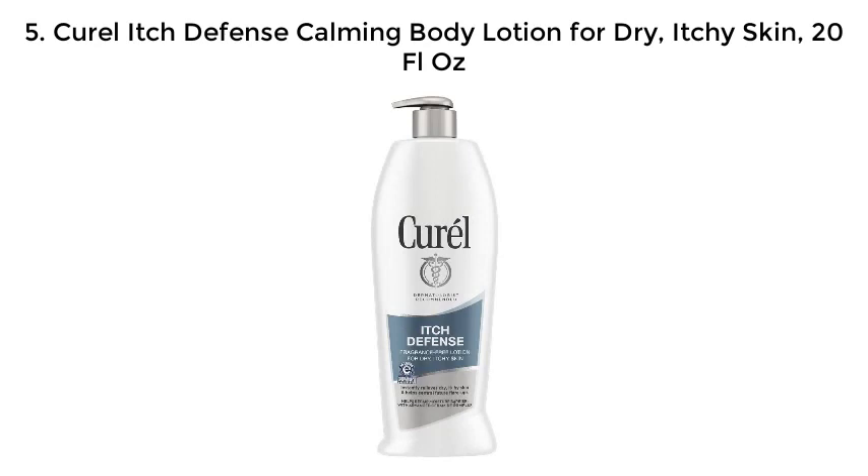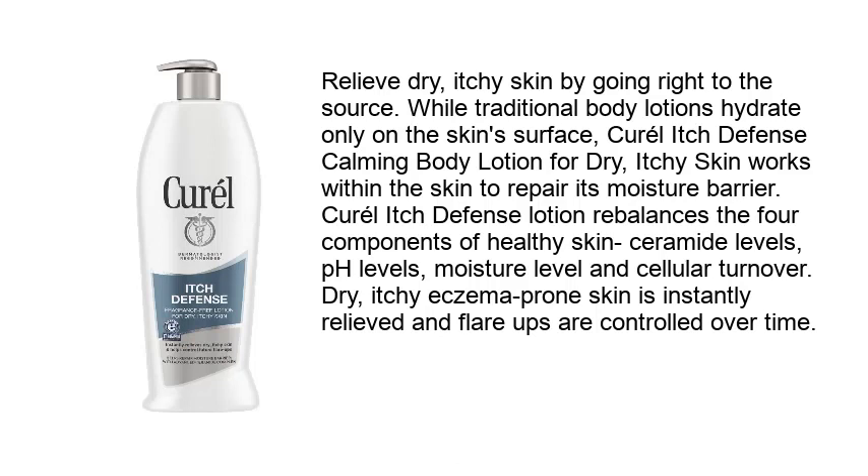Number five: CeraVe Itch Defense Calming Body Lotion for dry, itchy skin — 20 fluid ounce. Relieve dry, itchy skin by going right to the source. While traditional body lotions hydrate only on the skin surface, CeraVe Itch Defense Calming Body Lotion works within the skin to repair its moisture barrier. CeraVe Itch Defense Lotion rebalances the four components of healthy skin: ceramide levels, pH levels, moisture levels, and cellular turnover. Dry, itchy, eczema-prone skin is instantly relieved and flare-ups are controlled over time.